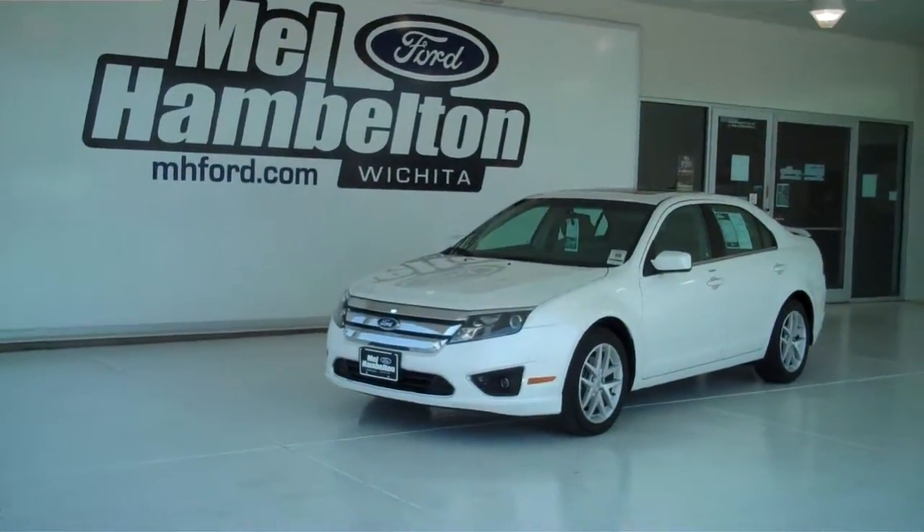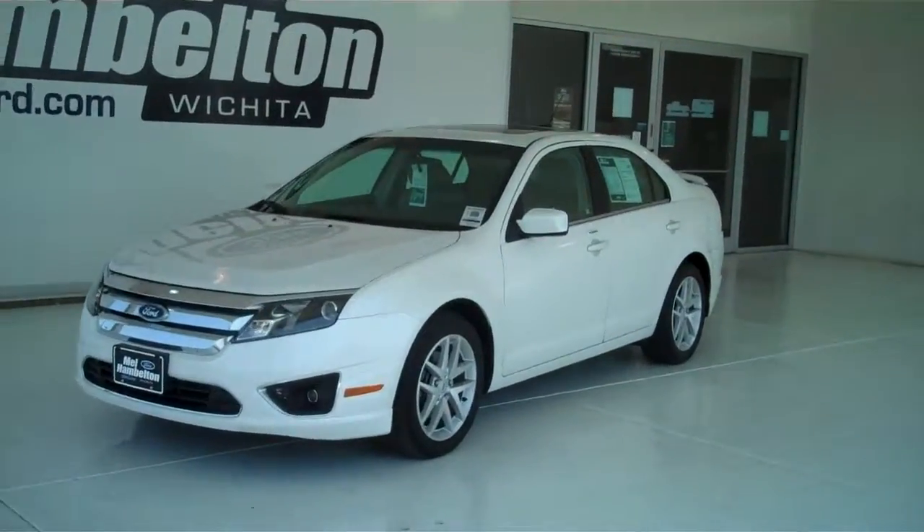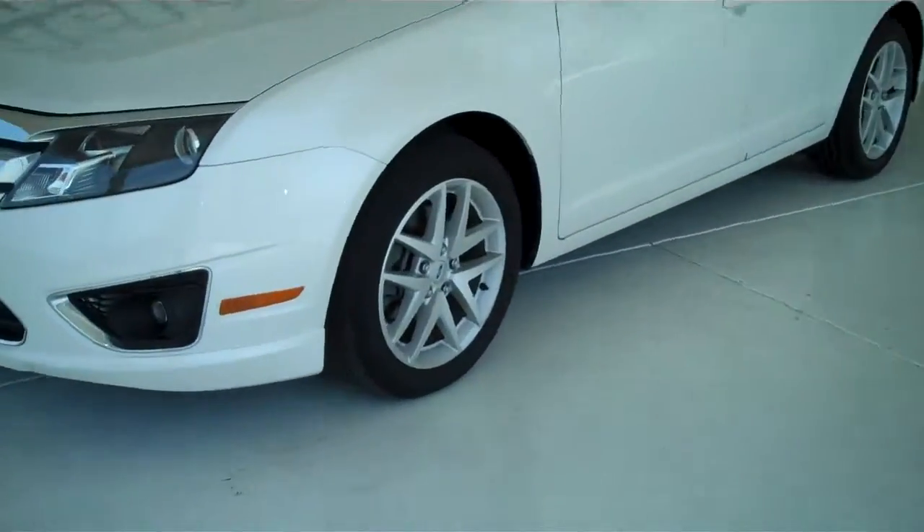122-223A is a pre-owned 2010 Ford Fusion SEL. It is white suede in color and has the factory alloy wheels.